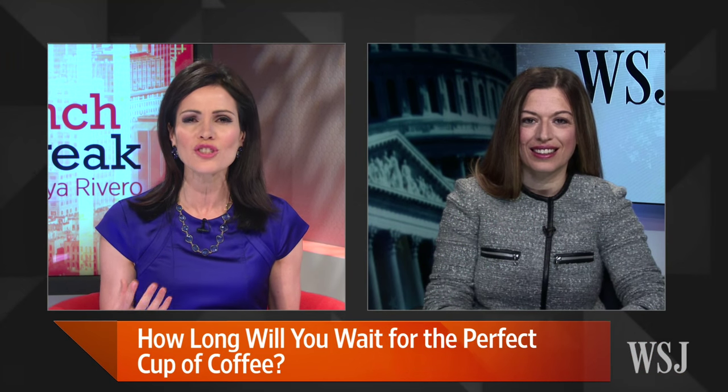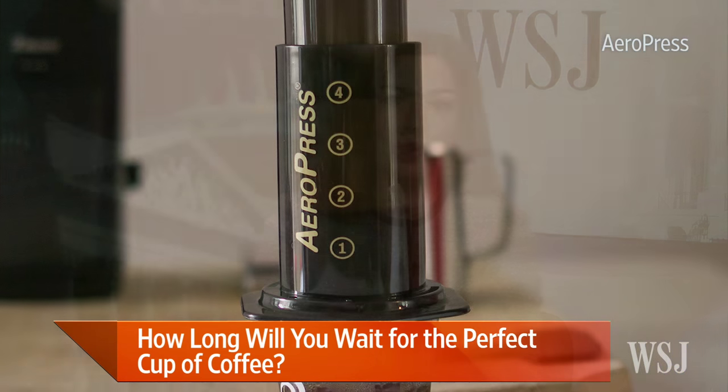Can you take us through a few of these new coffee-making methods you looked into? What I love about this is it really gives you control over your coffee-making. You put the kettle on, get your water nice and hot — between 195 and 205 degrees Fahrenheit — and then you pick your grounds.